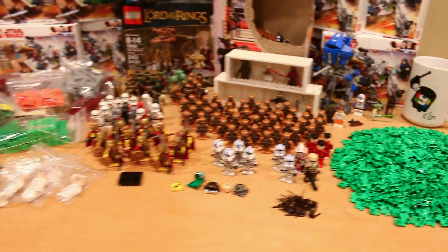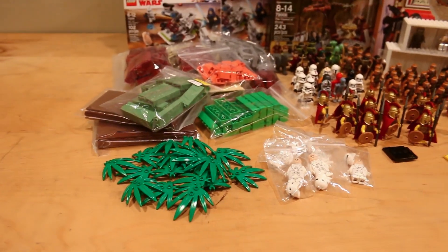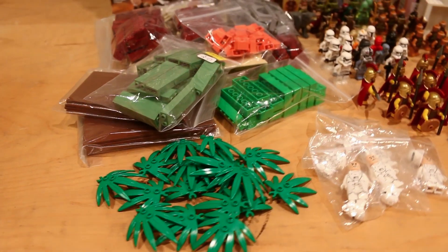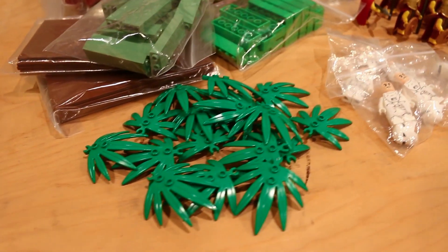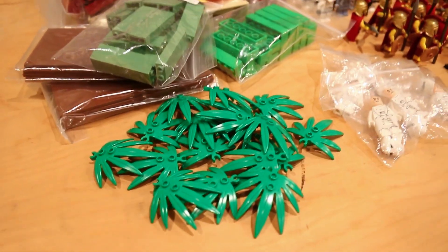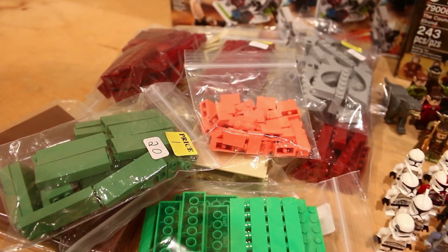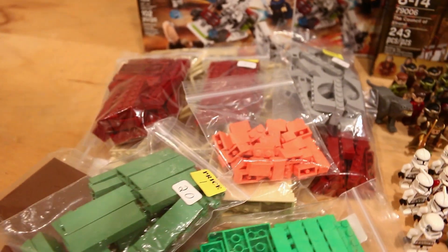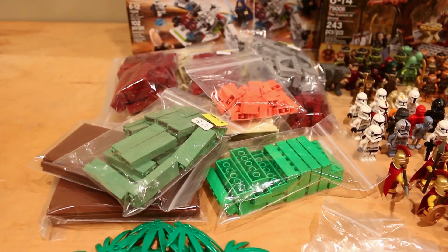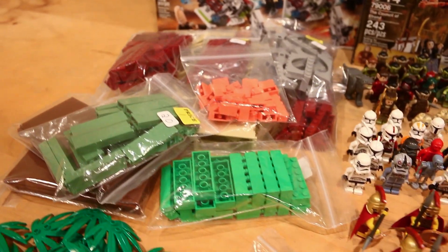Starting on the left side, I got a pretty interesting amount of stuff here from Blaine from Blaine's World, as well as from other vendors. I got these palm leaf pieces from someone I know at the convention, and over here you can see a bunch of different pieces I got from vendors, with a majority of them from Blaine, who was selling parts at Brick Fair Virginia.